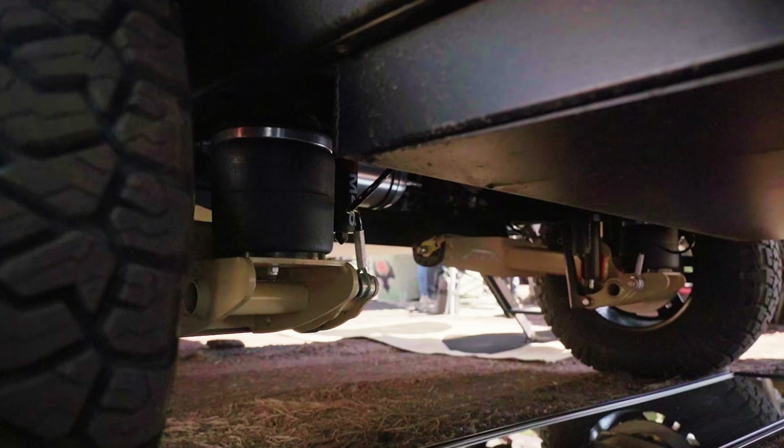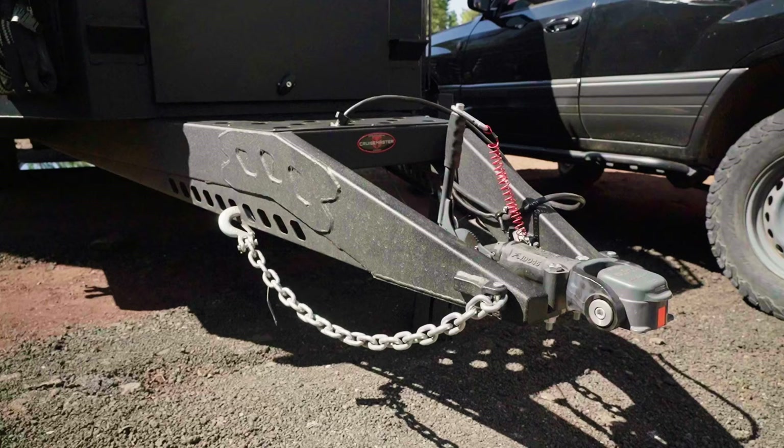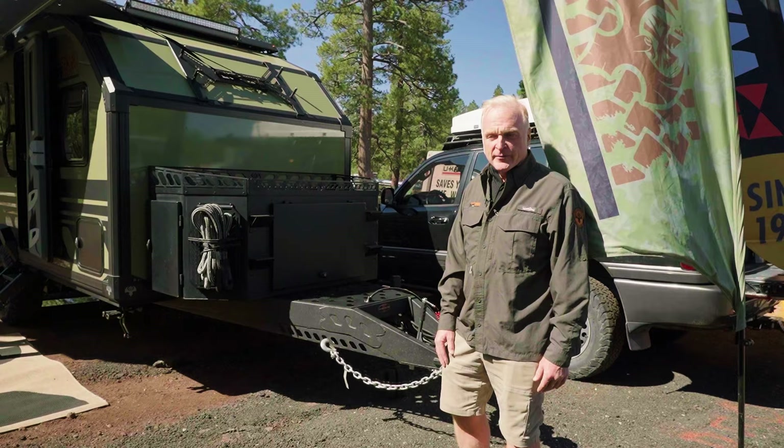These trailers are all good to 40 below zero. They have an air ride suspension system, and we can raise and lower the suspension for getting in and out of the backcountry. We use a six-inch box section perimeter frame — a super robust system that runs the full length of the trailer. If you were to bury the trailer and the tow vehicle, you could recover both of them from the D-rings on the back of the trailer. That's how strong the frame is.